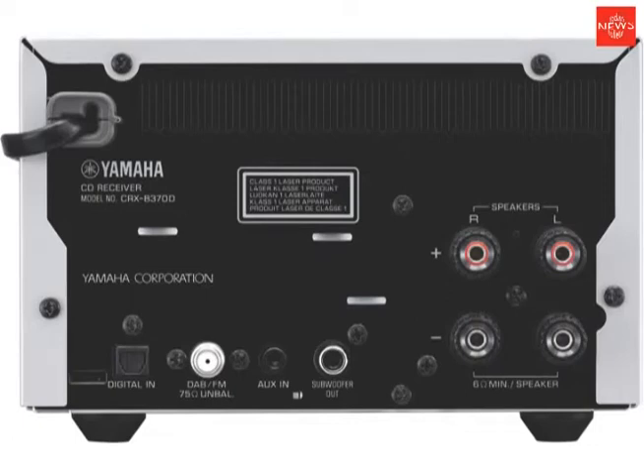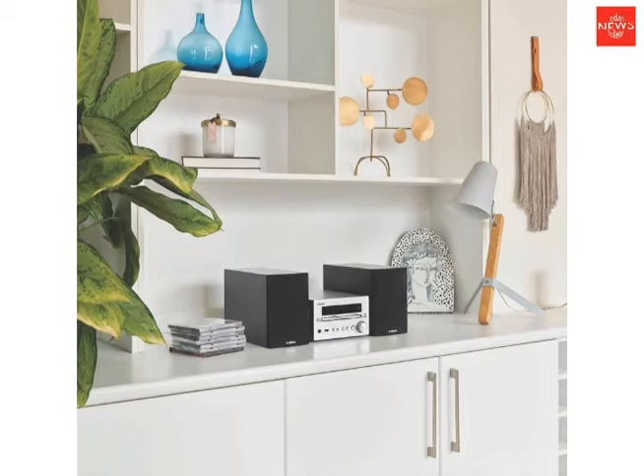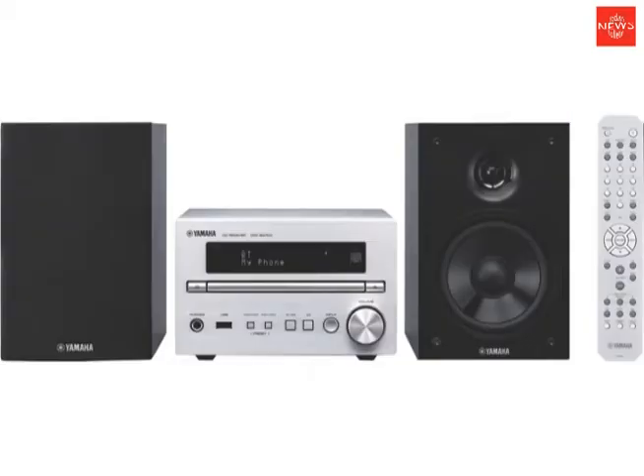Add a touch of style to your space with this Yamaha Micro Hi-Fi system. Not only is the system stylishly compact enough for even the smallest areas of your home, it supports CDs and USB.